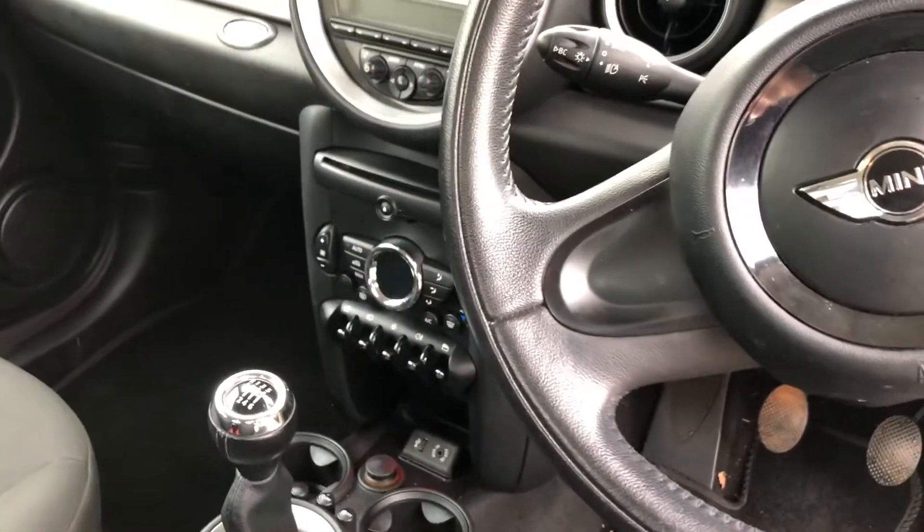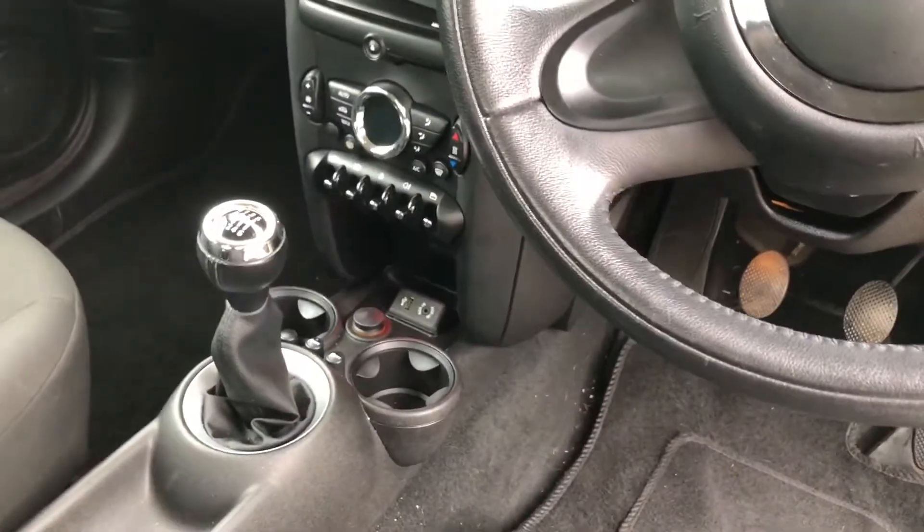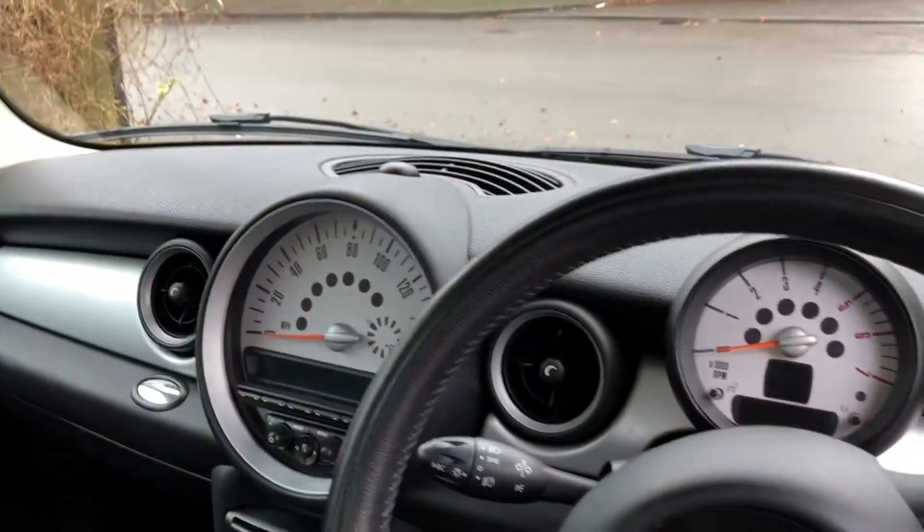It's got a few extras. It's got a leather steering wheel, which is actually an extra. It's got climate control, a phone kit, USB, stop-start, and a DAB radio, which is great.